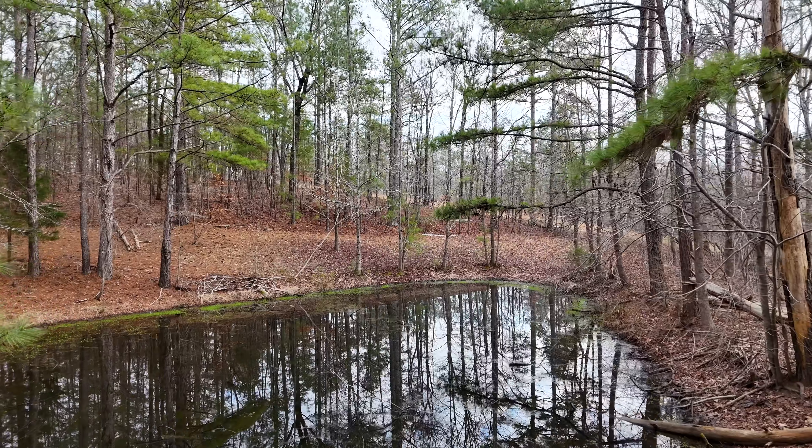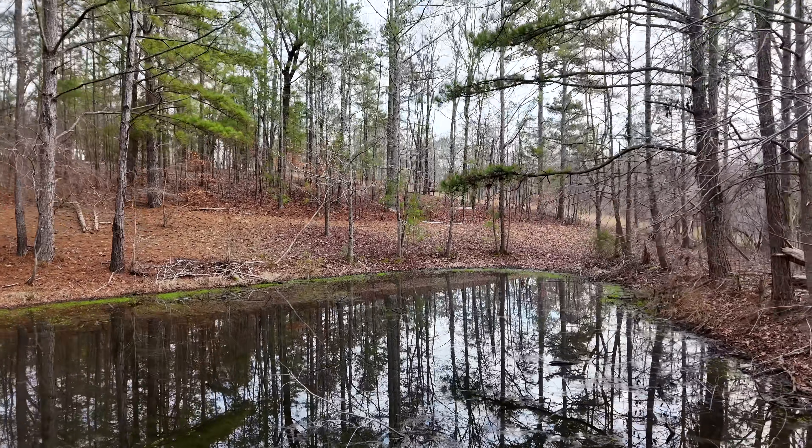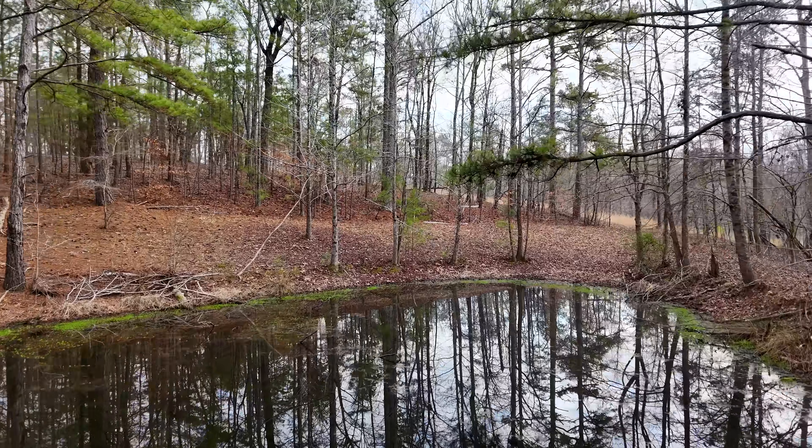I'm just going to do a couple of scoops out of here today and get some of this invasive vegetation in there. I'm not sure what species it is, but it's not native. I do think it is actually beneficial for a lot of the wildlife in this pond though.